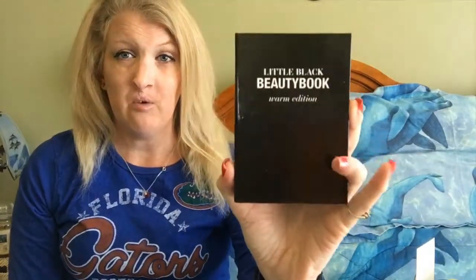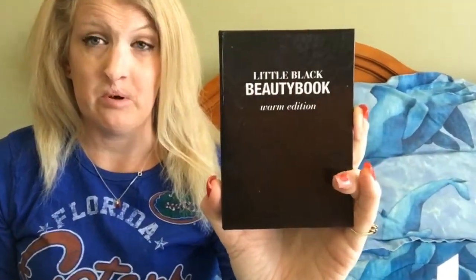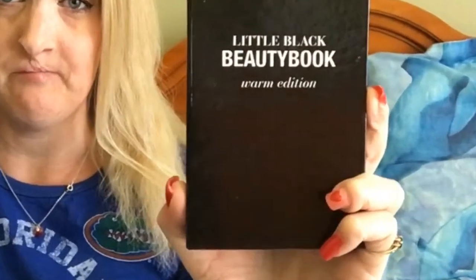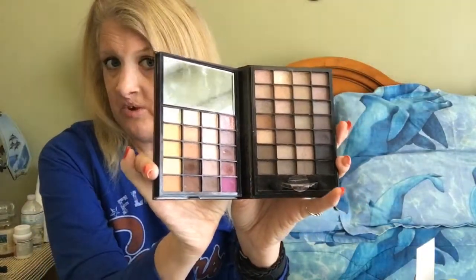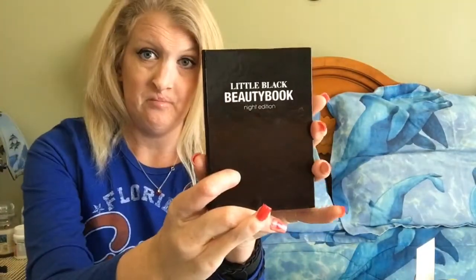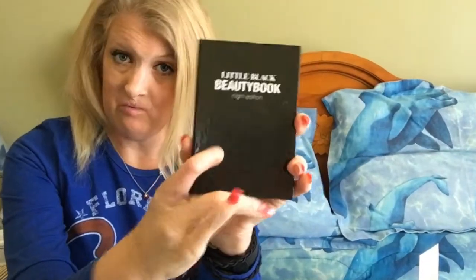The first thing I want to show you is this Elf Little Black Book Warm Edition. This is what it looks like — totally love it, but was using it like crazy last month. The Night Addiction Little Black Book by Elf.